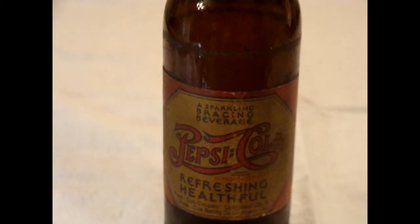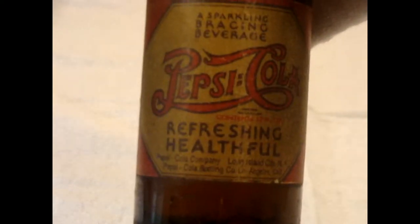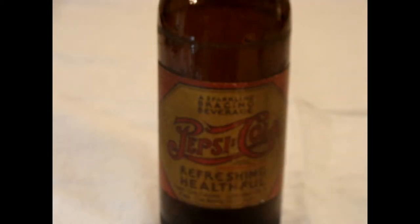This is a 12 ounce Pepsi bottle — let's see if we can see the 12 ounces on it. It contains 12 fluid ounces. The bottles they used were used beer bottles, so this is one of the amber beer bottles that they used.